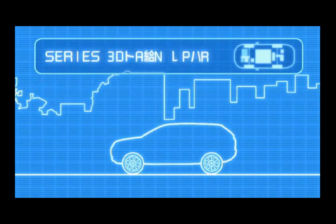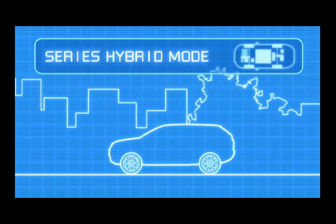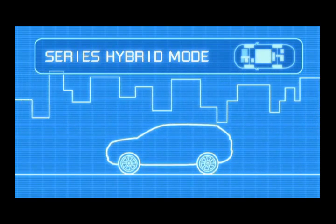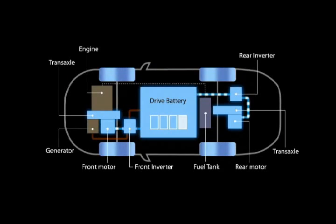But when you need sudden acceleration or the battery is running low, the system automatically switches to series hybrid mode. My engine automatically begins to generate electricity when the battery level is low or you need power for acceleration. The electricity is supplied to the battery and then to the front and rear motors.